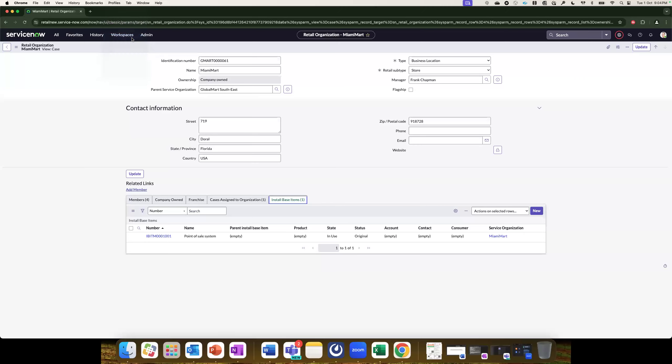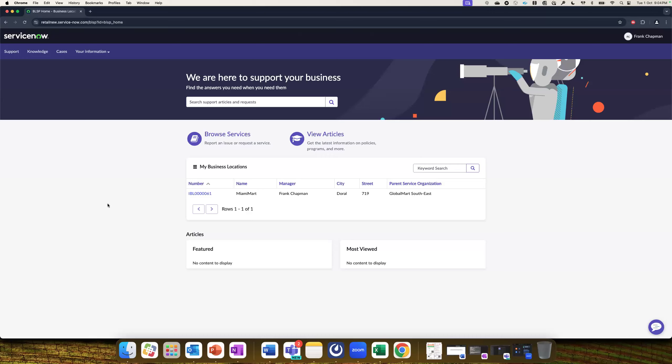Here you see our portal interface — a standard interface that can be used by any retail organization or retail store. This is where they can easily track all ongoing cases, report new cases, and look at different business locations they're part of. Frank is the manager of Miami Mart. On the portal, he can request different services through catalog items that can be customized per customer requirements. You can also configure knowledge base articles and a virtual agent — all of those can be configured here on the portal, which is super useful for any of your retail personas.